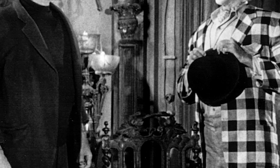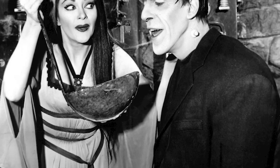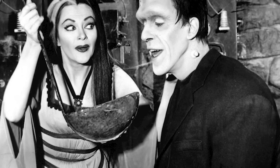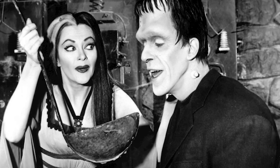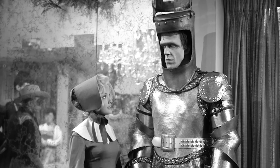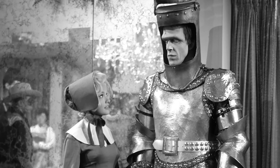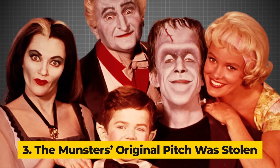So next time you watch The Munsters and see Herman's charming antics, just remember the extreme lengths Fred Gwynn went to in bringing this beloved character to life. I admire his dedication — not a lot of actors would have been resilient enough to endure such intense conditions. And speaking of recognition, if you're still with us, chances are you're thoroughly enjoying our exploration of the most shocking truths about The Munsters TV show. So why don't you hit the subscribe button and turn on post notifications so you'll be in the loop whenever we release a new video.